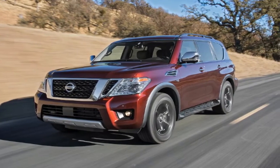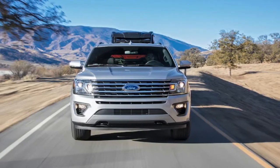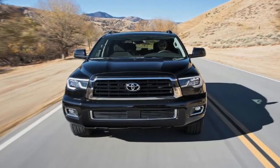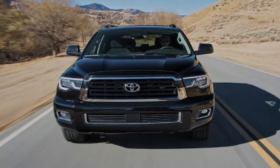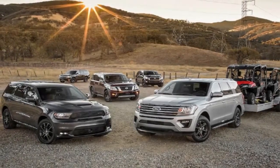With two weeks of extensive testing to tackle, we kicked things off with our real-world evaluation loop, which includes city streets, highway-speed stretches, twisty roads, and sections of asphalt so bad the county is continually attempting to repave it. Basically, it's just about everything these SUVs would have to tackle in a given month, in a tidy 21-mile stretch of coastal SoCal. The differences between the five SUVs were readily apparent from the get-go.